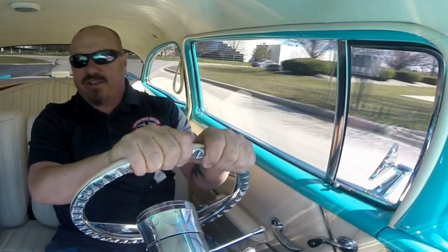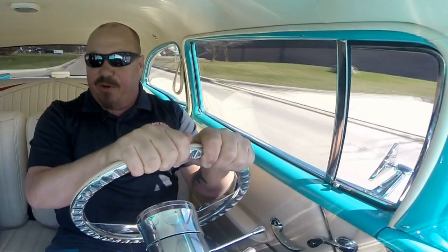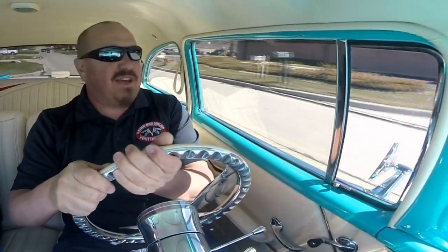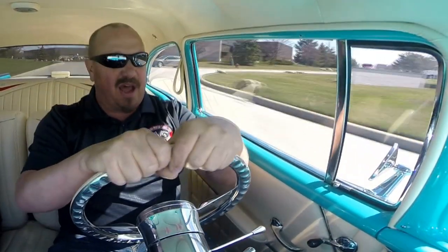Let's take this 57 Chevy for a ride. This is one beautiful car with that big motor up front. This is what a 57 Chevy should sound like — it's got an awesome exhaust system on her. She's driving awesome and she's got an awesome paint job on it.